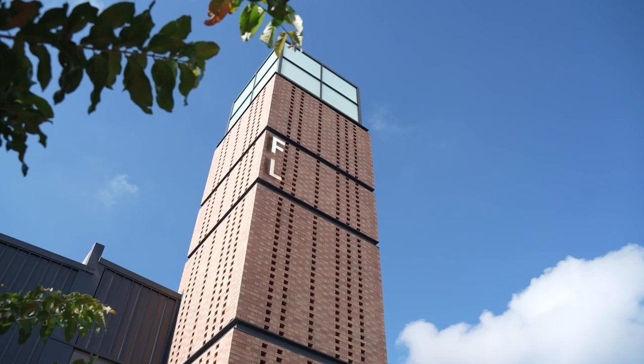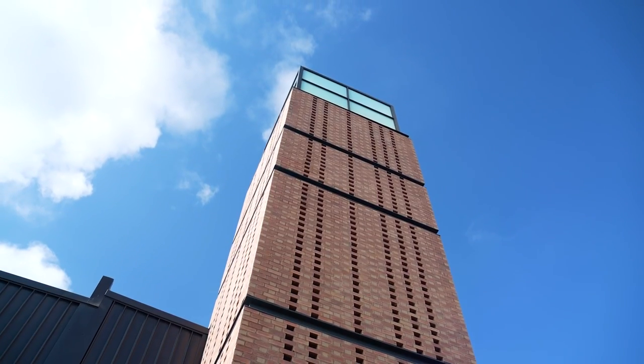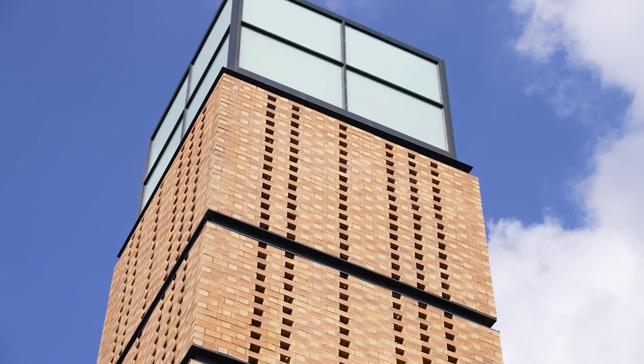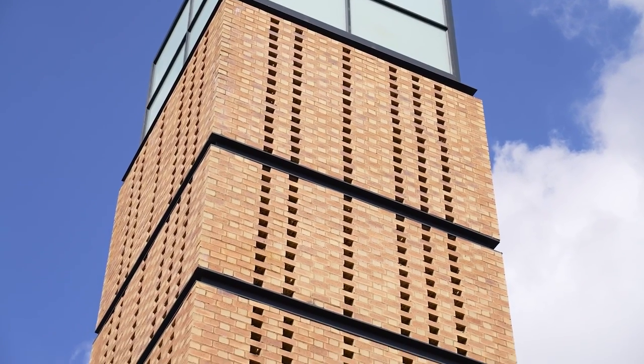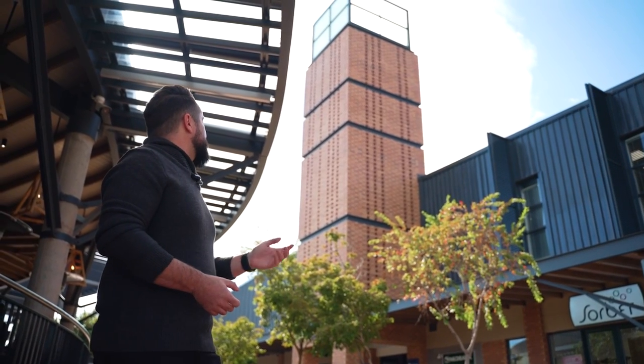One of the features on the building is the tower, and we did a Flemish bond on the tower where we left empty spaces where the Flemish bond would connect between bricks. The tower mimics an old industrial brick chimney from a brick factory, and that is what we wanted to portray as part of the industrial feel of the site.